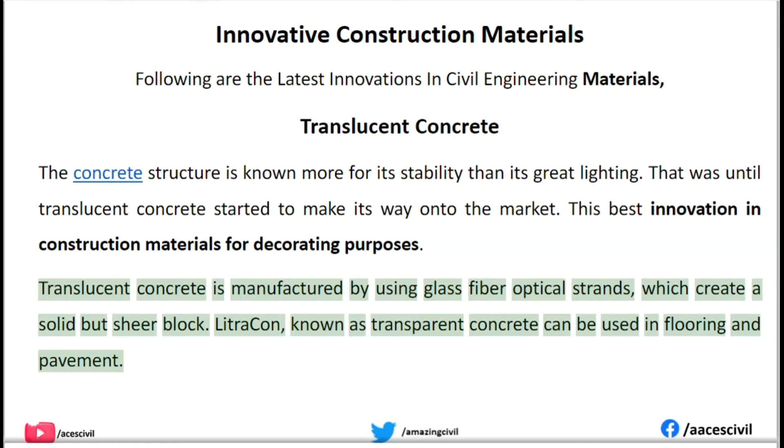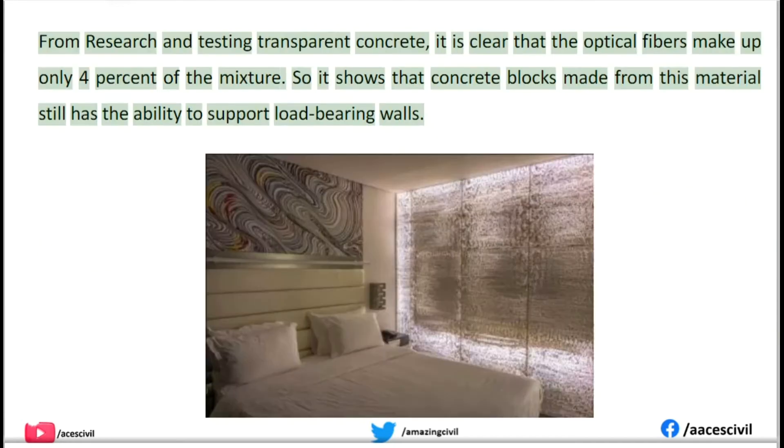Litracon, known as transparent concrete, can be used in flooring and pavement. From research and testing, it is clear that the optical fibers make up only 4% of the mixture, so concrete blocks made from this material still have the ability to support load-bearing walls.